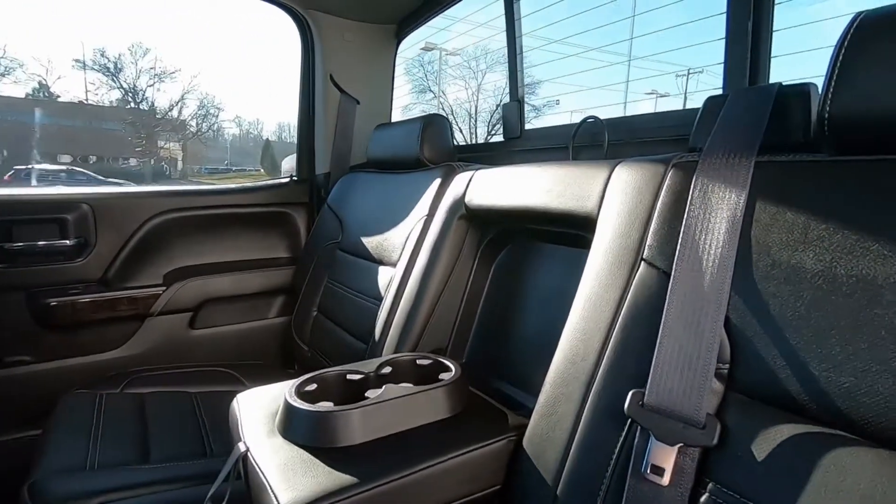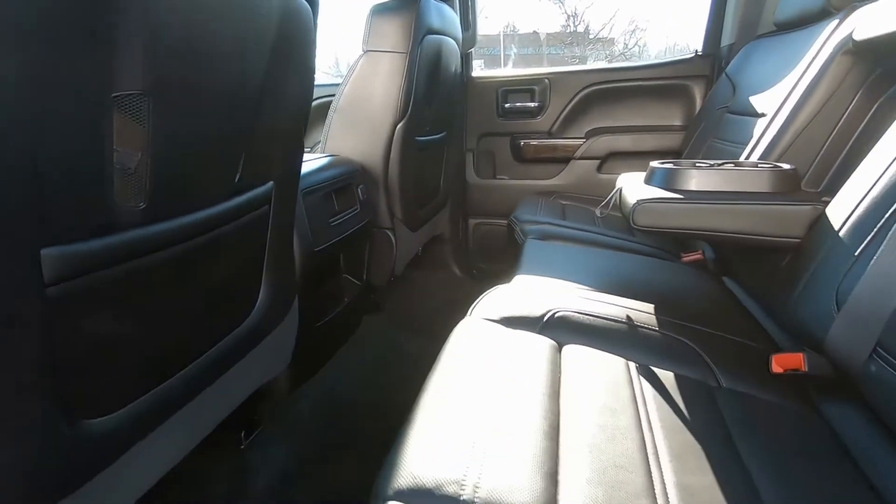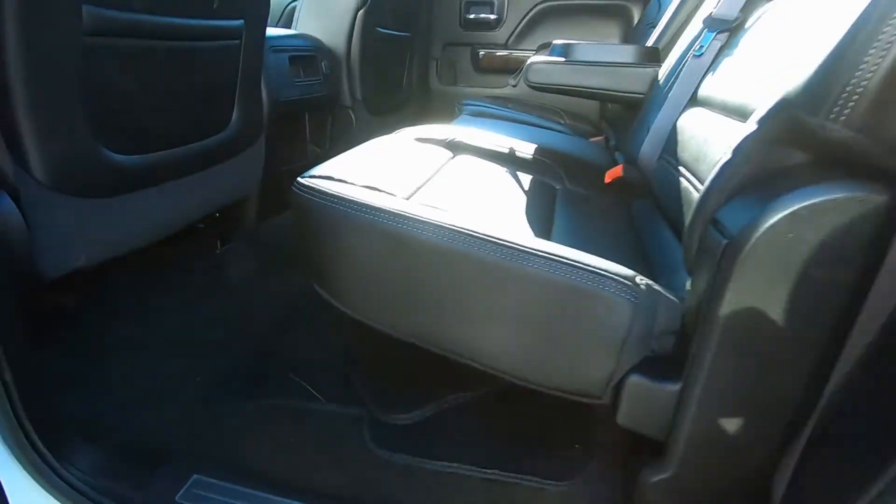Center armrest with those cup holders I mentioned earlier, and plenty of leg room. This is not a small truck in terms of passenger room. All the floor mats are right here underneath the back seat, so it's ready to go.